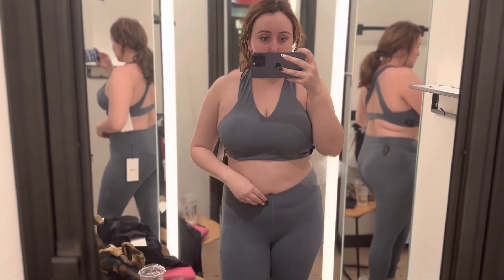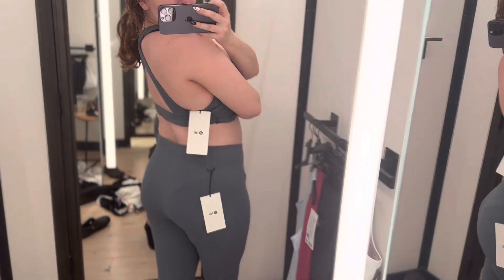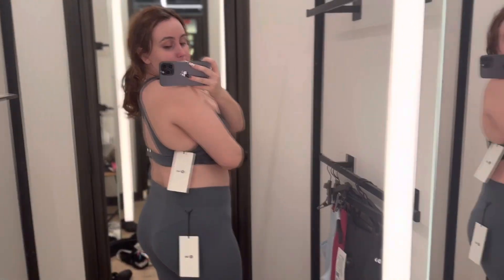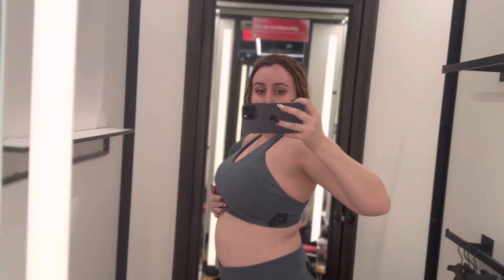The top I definitely like better than the bottoms. I don't know why, but Lululemon leggings just don't hit the same like they used to — just my opinion. I don't think they look good on me. Maybe my body's changed a little bit so they just don't flatter me the same way. The bra was cute though — I would probably size down in it.